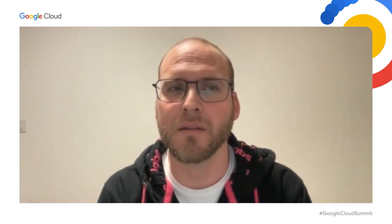We are also excited to support the next generation of AI partners. Now, over to Barak from AI21 Labs. My name is Barak Lenz. I am the CTO of AI21 Labs. We at AI21 Labs are revolutionizing the way people read and write. One of our main challenges was finding AI infrastructure that would provide flexibility and the use of a variety of GPUs. Our solution: using Google Cloud GPUs to build and serve language models with up to 178 billion parameters. These models power text generation and comprehension features in thousands of live applications, leveraging a variety of GPUs in a cost-effective way to meet the demands of different audiences throughout the day.